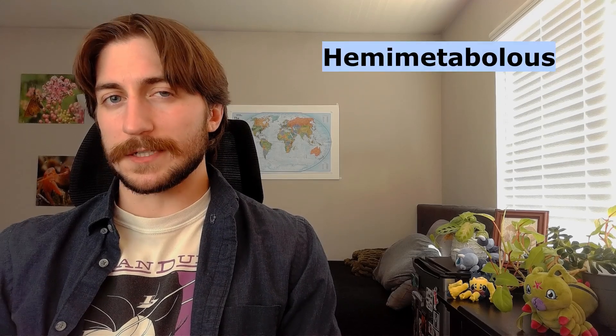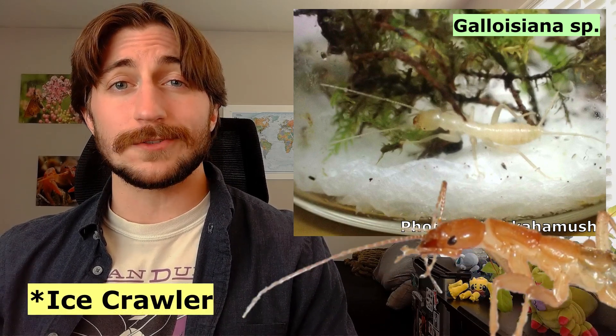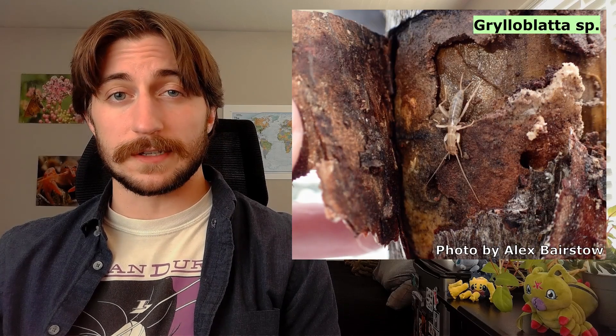Ice crawlers are hemimetabolous, meaning they have an incomplete three-stage metamorphosis, going from egg to nymph to adult. Little is known about the earlier stages of Grylloblattid development. The eggs are dark in color and laid in sheltered areas, such as under rocks or in moss in their chilly habitats, and can remain dormant for years before hatching. After hatching, the nymphs forage around the rocks and snow for dead or stranded arthropods. The nymphs can take years to fully develop, and the full ice crawler life cycle can take up to seven. Adults are also mainly scavengers, though they can also be opportunistic predators, and if food is scarce, they'll make use of decaying plant matter for sustenance.